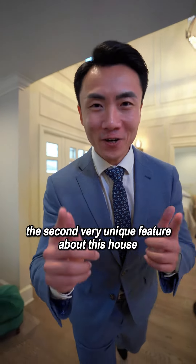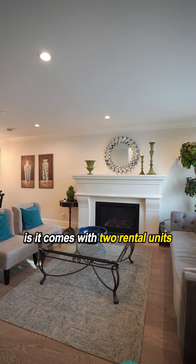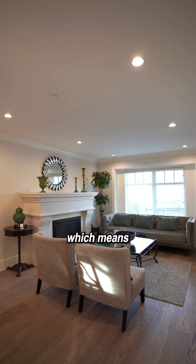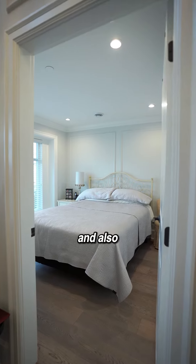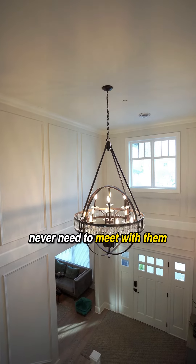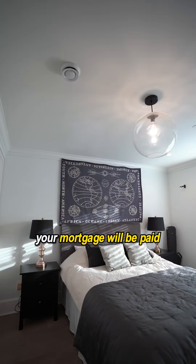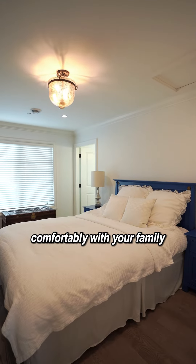The second very unique feature about this house is it comes with two rental units, and both of the rental units are legal rental units, which means large cash flow. The two tenants never need to meet with you — they are still paying you a lot of money every month. Your mortgage will be paid and you just need to stay here comfortably with your family.